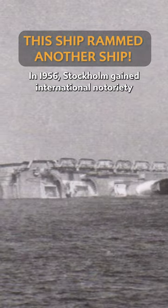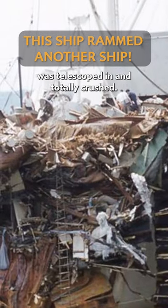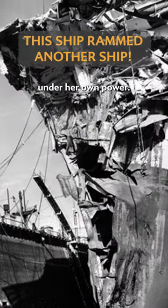In 1956, Stockholm gained international notoriety when she rammed the Italian luxury liner Andrea Doria and sank her. The collision was so bad that Stockholm's bow was telescoped in and totally crushed, but the ship's watertight compartments held, and she was able to sail into New York under her own power.